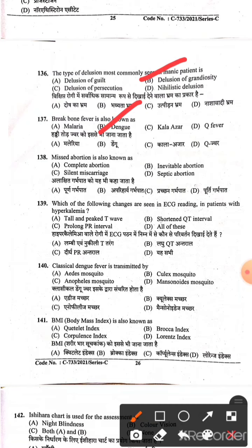Question 138: Missed abortion — Option C is the right answer. Question 139: Which of the following changes are seen in the ECG of patients with hyperkalemia? Hyperkalemia — Option A: tall peaked T wave is the right answer. Question 140: Classic dengue fever is transmitted by the Aedes mosquito — Option A is the right answer.